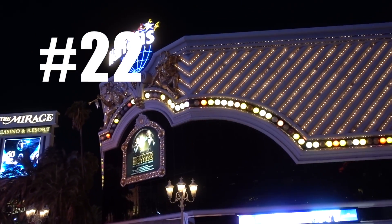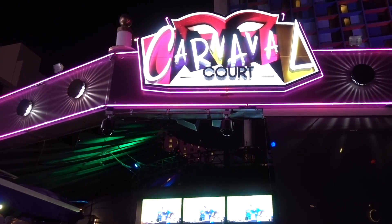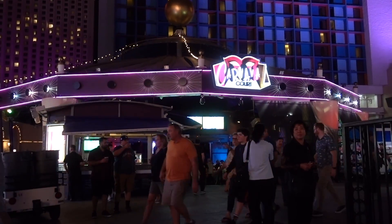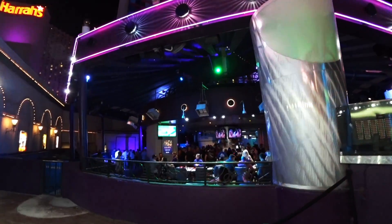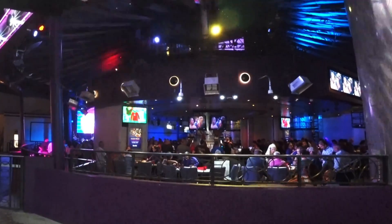What else can you do in Las Vegas for free? Head over to Harrah's at the Carnival Court Bar, where you'll often find DJs, live music, and bar flair when people order drinks. The drinks aren't free, but the experience is, and it's fun to enjoy a lively atmosphere and people watch right on Las Vegas Boulevard. From there you can head to the Harrah's Piano Bar.